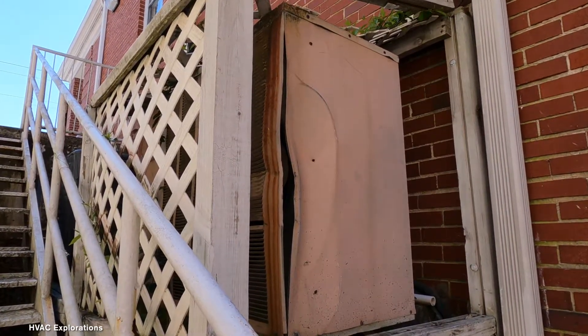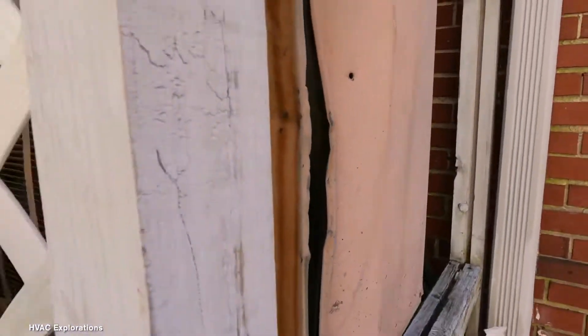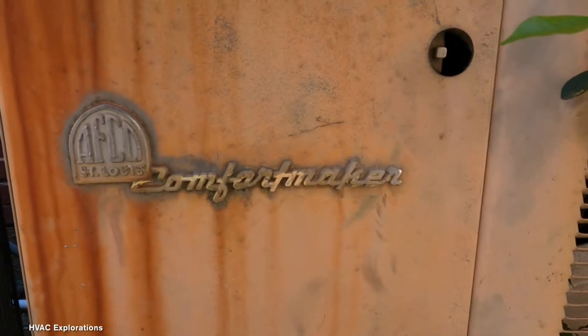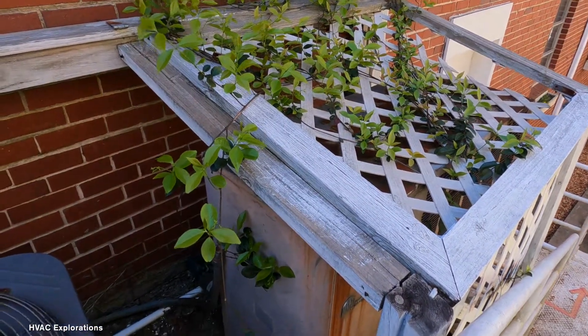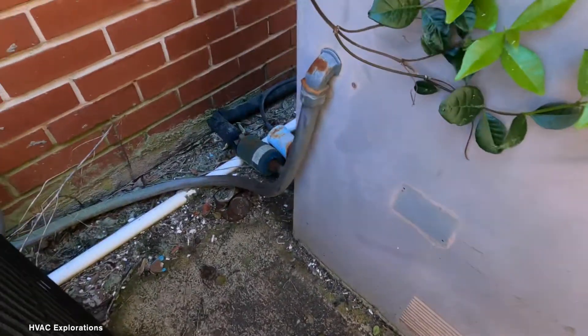Here's a 1970s or so comforter maker — could be older, could be newer. Don't know if it's still used or not, but it appears it's still hooked up.